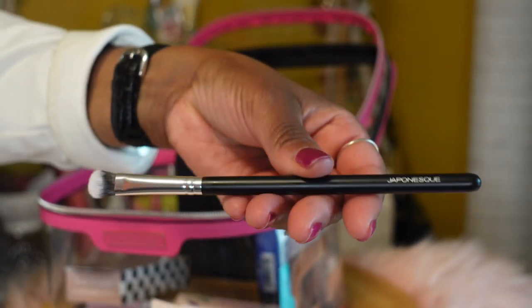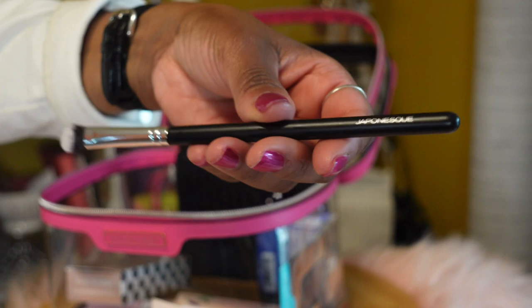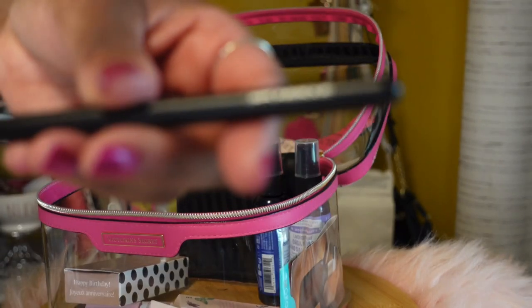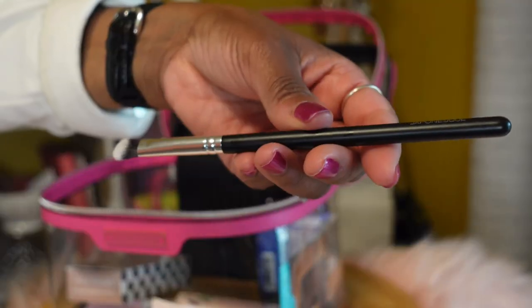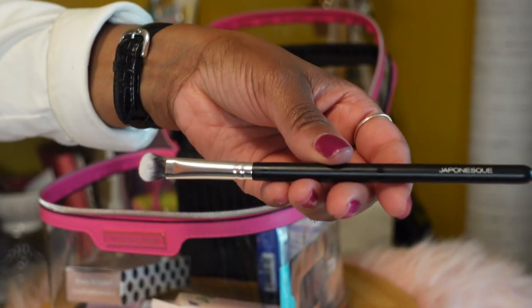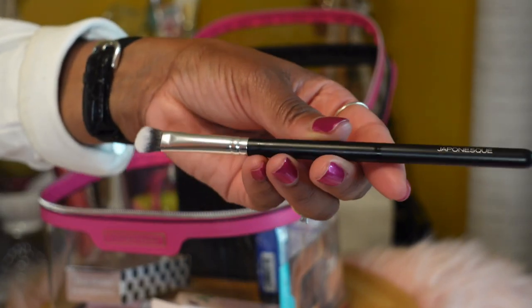Here I have a random eye brush by Japonique that I bought from TJ Maxx. I purchased this to apply setting powder underneath my eye.